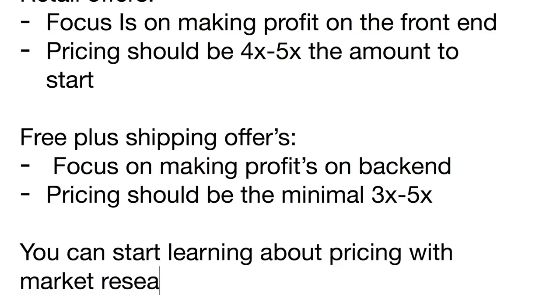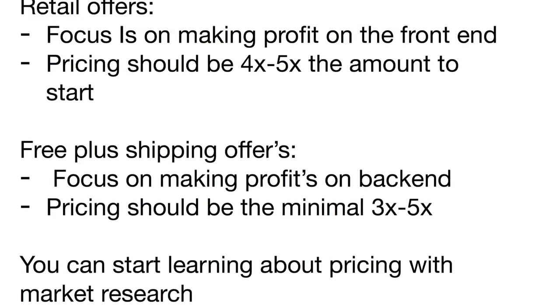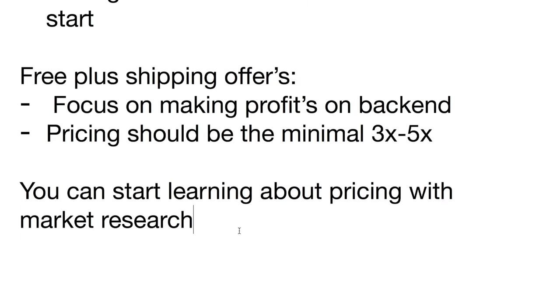One of the ways you can get started is by doing market research to see how different websites and stores are pricing products. One of my go-to platforms for research is Amazon — it's a great website where you can see what those products are selling for and get an idea of how to start marketing them. Based on the competition and how they're pricing, you can get an idea of where to start with your own product.